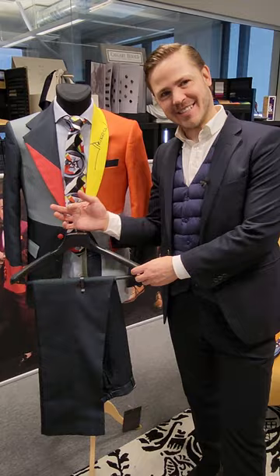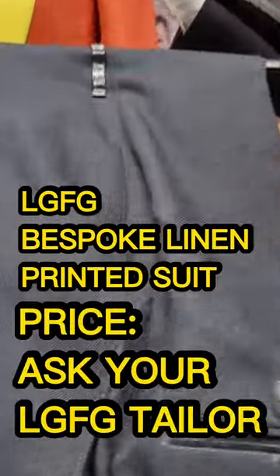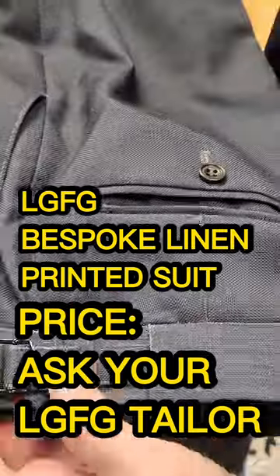How much would you pay for it? LGFG Bespoke Linen Printed Suit. Price — ask your LGFG tailor.